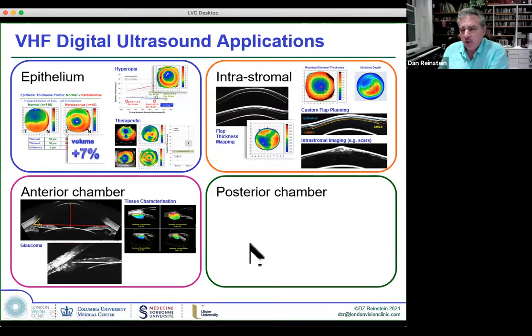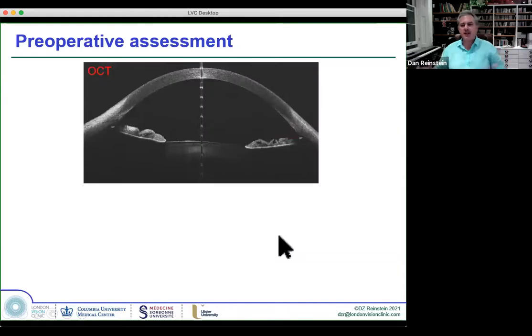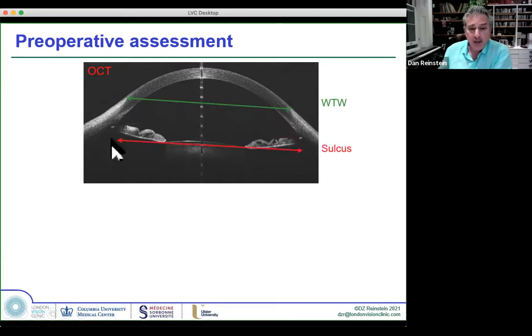The big one is the posterior chamber — the ICL. OCT has been brought in as the new technology for ICL surgery: you can measure white-to-white or try to measure sulcus, the anterior chamber width. But you're either measuring corneal diameter from outside or inside, and then making an assumption about what the posterior chamber dimensions are.